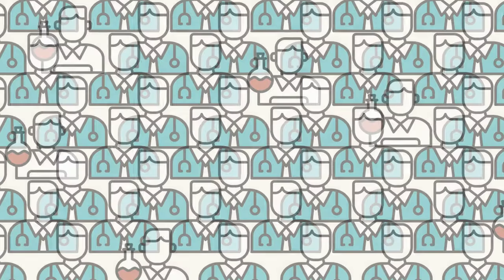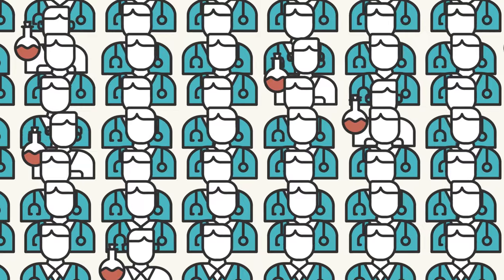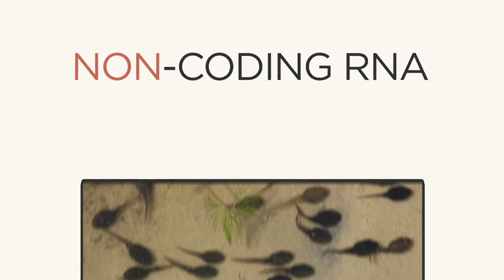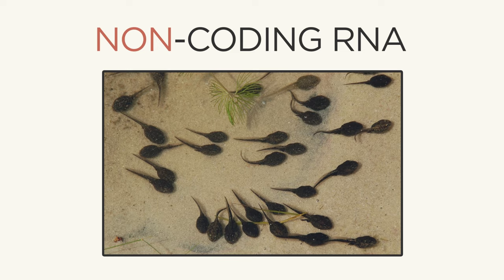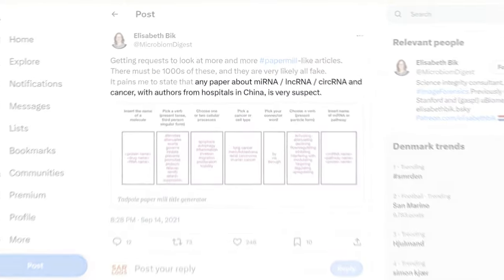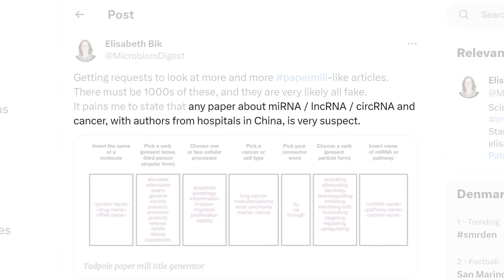These studies originate from a paper mill totaling just over 230 papers, the majority published in the European Review for Medical and Pharmacological Sciences — ERMPS — which is within the top 20% of medical journals by impact factor. Because the majority of paper mill customers are doctors, papers trend towards medical subjects. Their by-far favorite subfield is non-coding RNA. It's what allowed the Tadpole paper mill to generate papers so easily — all you have to do is pretend to evaluate one compound's effects on a disease by measuring changes in another, with literally thousands of compounds to swap between. Bick has stated that any paper about non-coding RNA in cancer with authors from hospitals in China is very suspect.